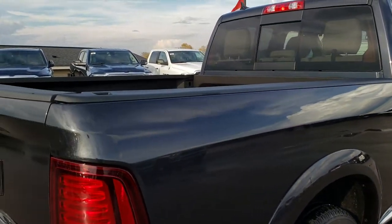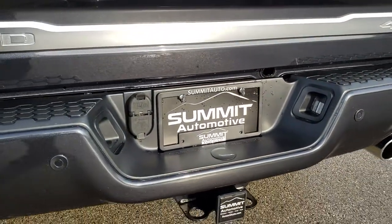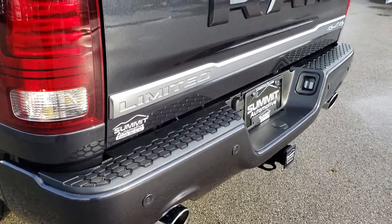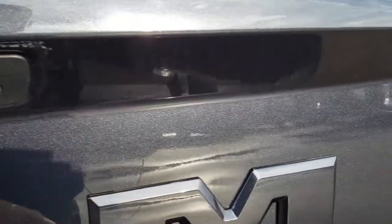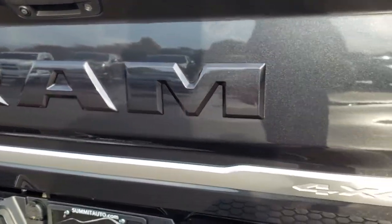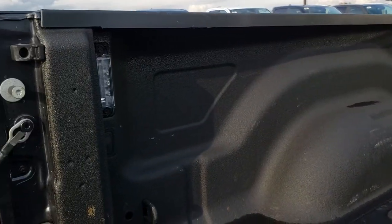As we come around to the back, I want to point out the metal flake in that maximum steel metallic. We have a full towing package which includes receiver hitch, 4-pin and 7-pin wiring, dual rear exhaust, backup sensors, and backup camera. Locking tailgate with the RAM stamped tailgate and the silver Limited trim. This one has a spray-in bed liner. The bed itself is in excellent condition and it does have LED bed lighting.